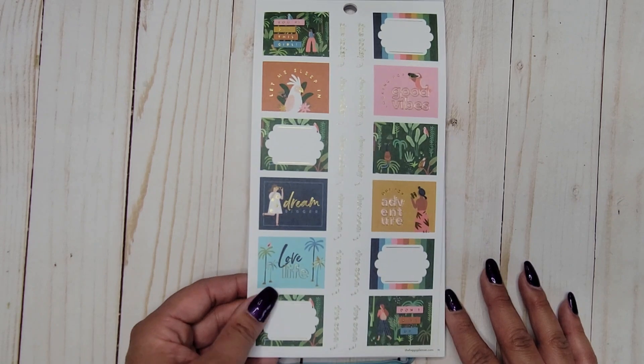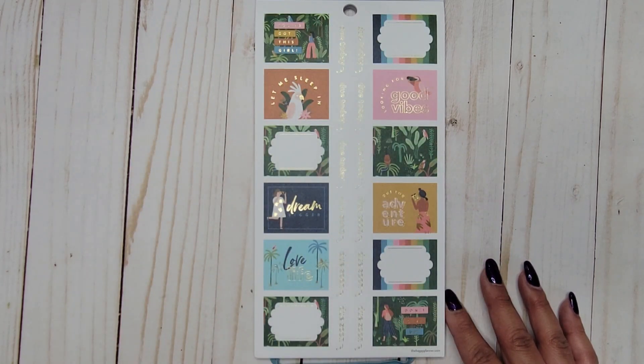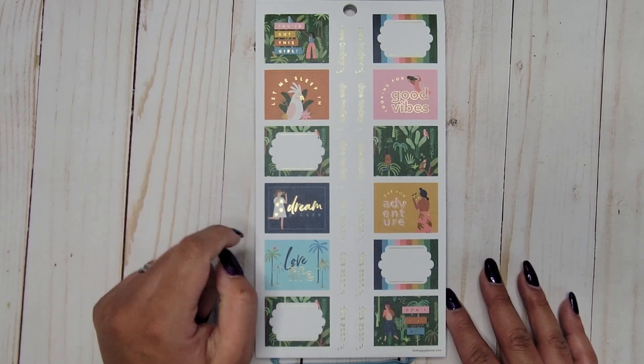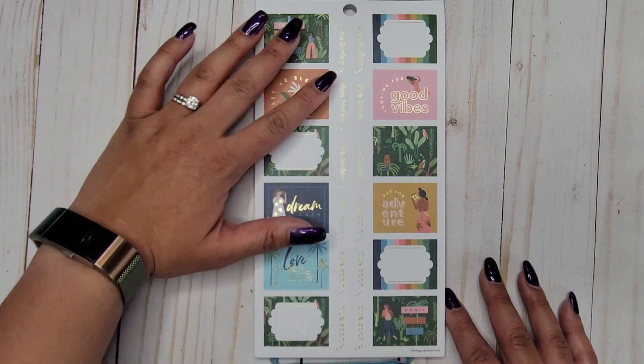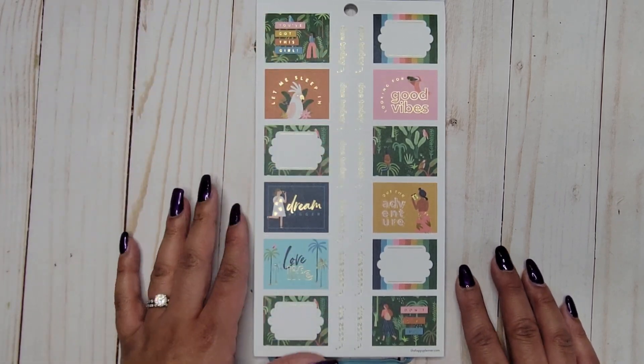This section is geared toward students with color block layouts — these would fit the color block planners. We have 'you've got this girl,' 'let me sleep in,' 'dream bigger,' 'love life,' 'don't give up,' 'out for adventure,' 'looking for good vibes,' and along the center it says 'do today.'